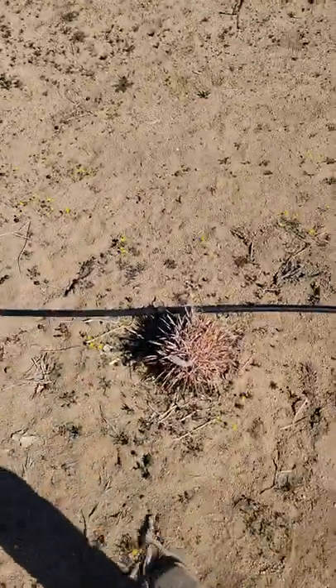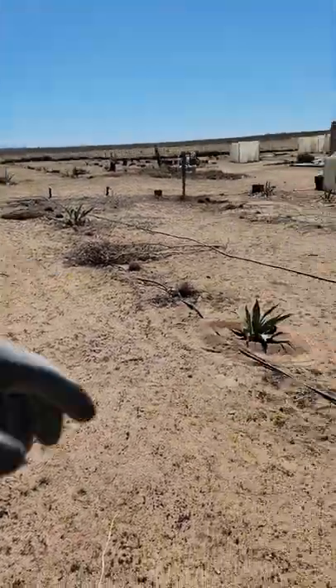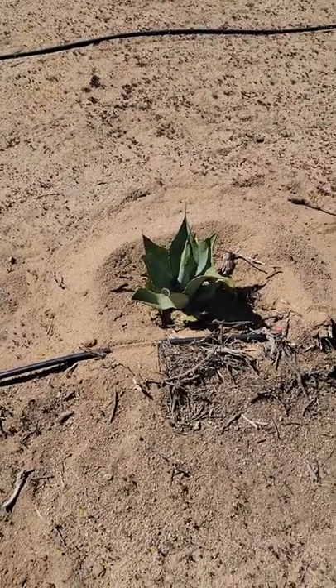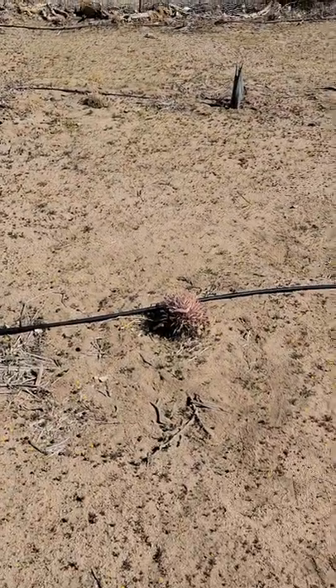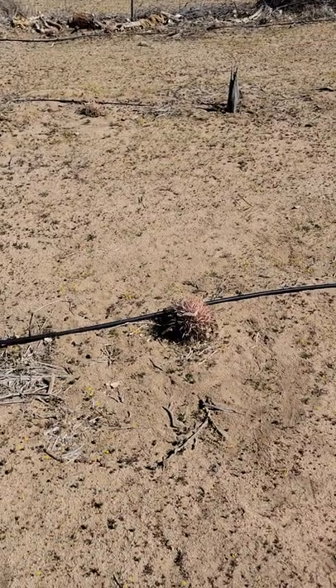These are some of the yellow Echinocactus polycephalus mutation. I've got a whole other one — the Echinocactus polycephalus aurea, which is even more rare than the regular barrel cactus. The original Echinocactus polycephalus is a red barrel cactus, and both produce fruit and seeds.